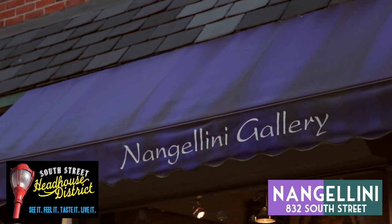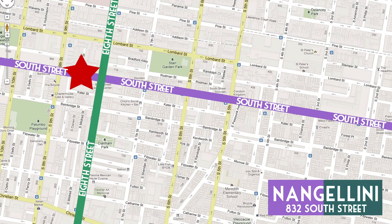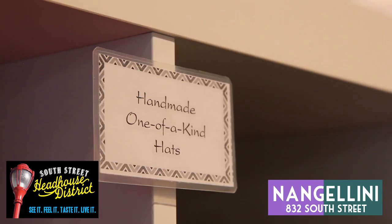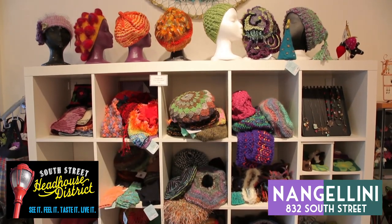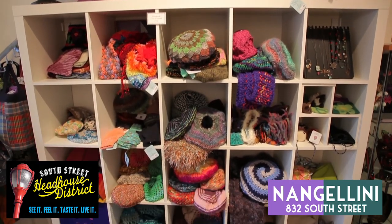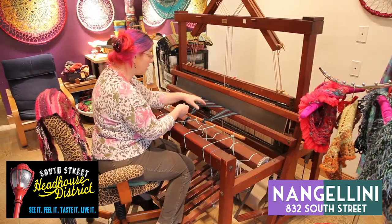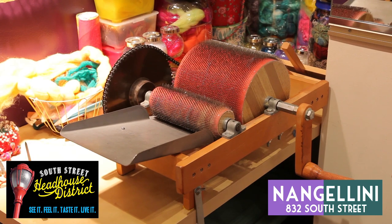Next up we've got Nanjolini, located at 9th and South. Coming up on their 8th year anniversary, Nanjolini specializes in one-of-a-kind wearable art. Nancy Nagel, owner of Nanjolini, personally knits almost every garment on the racks at the loom right in the shop, many out of her own hand-spun wool.